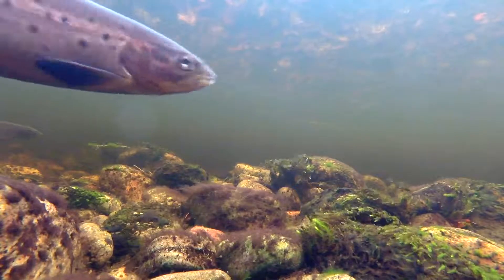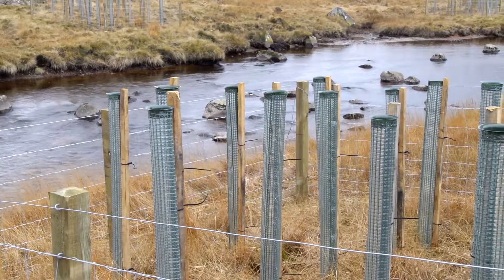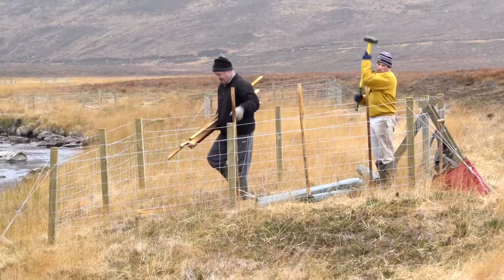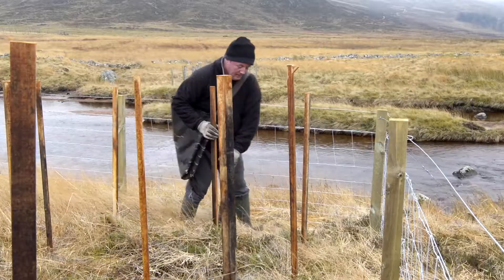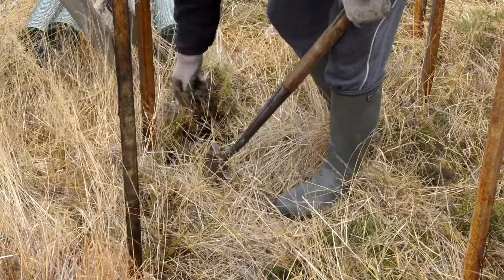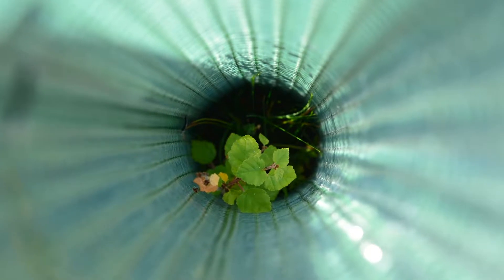There is another major conservation measure being undertaken that over time will change our river landscapes. Pearls in Peril has planted native trees along more than 100 kilometres of riverbanks. As these trees and woodlands mature, they will provide shade and help to keep the water cool.